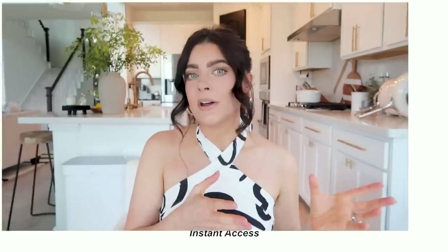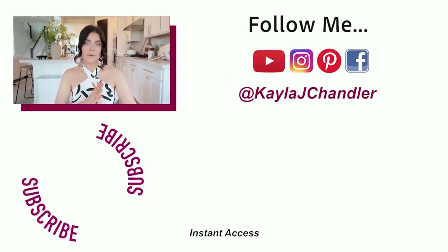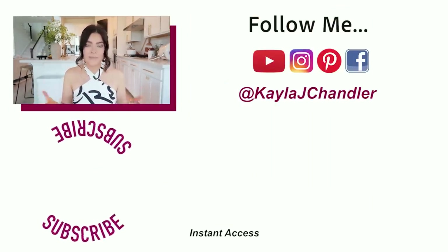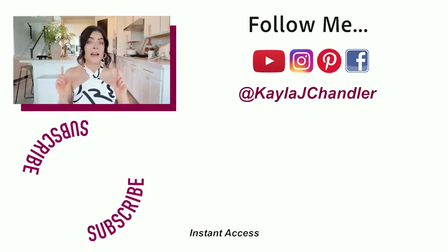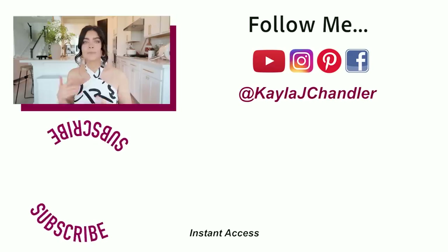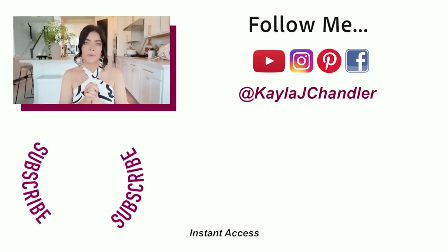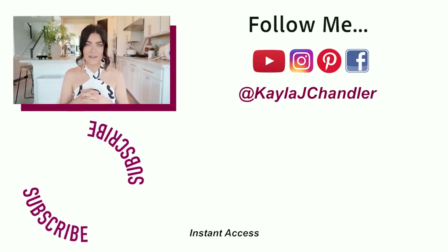Don't forget — if you make any of my recipes or meal preps, you can tag me over on Instagram and I will re-share that on my stories. If you enjoyed this video, give it a thumbs up and share it with your friends and family. If you haven't subscribed to my channel yet and you enjoy healthy recipes, meal preps, lifestyle advice, and all that good stuff, be sure to hit that subscribe button below. That's it for today — I'll see you on the next video, bye!